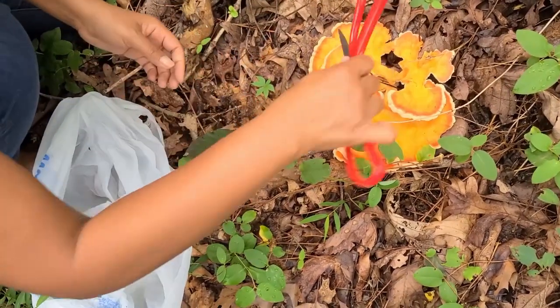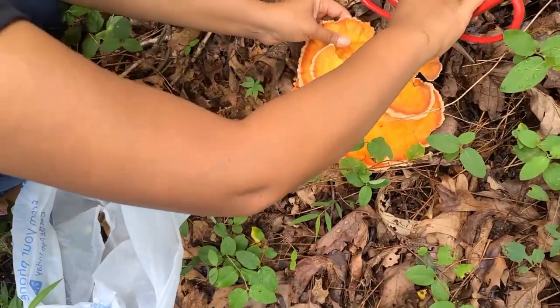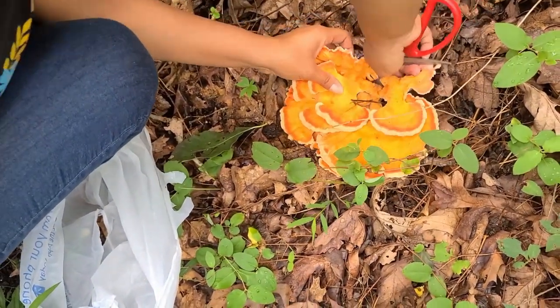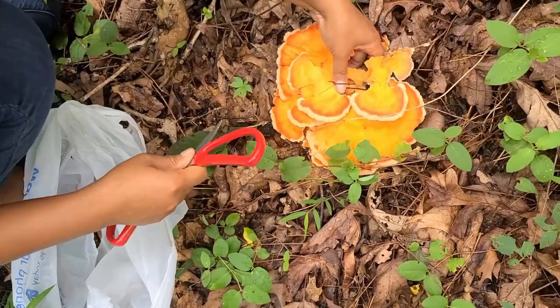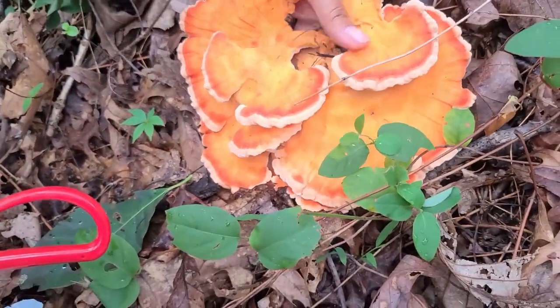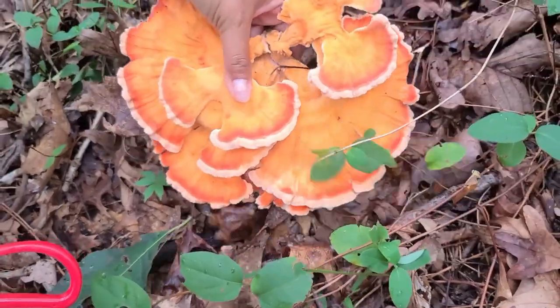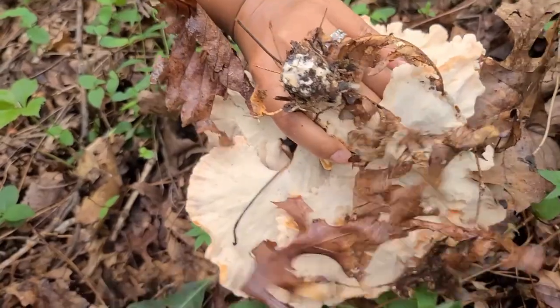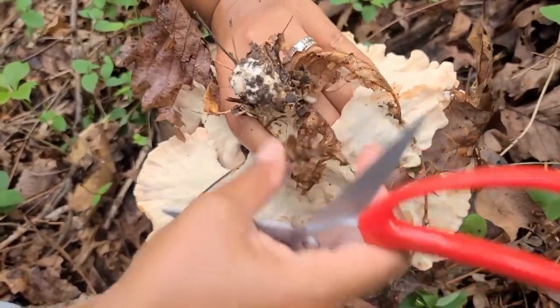Yeah, there's a lot of bugs here. A lot of bugs. If you can get it free from the bugs. I am very allergic to chicken. It's not bad. You just do salted ice water — dump a bunch of salt in the ice water and then soak them for 24 hours and all the bugs come out. Look at that. Salted ice water.